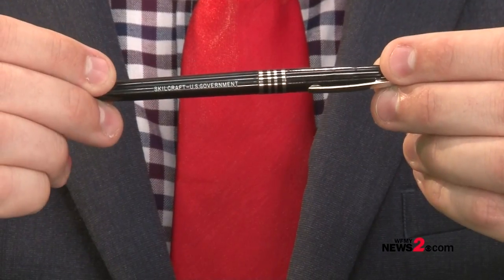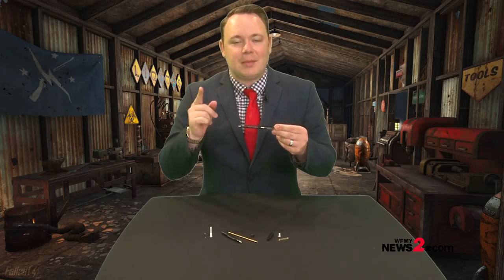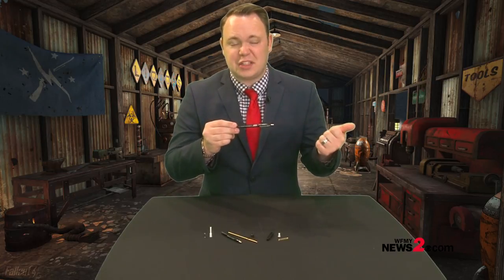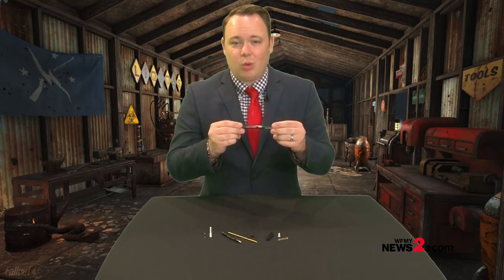Have you ever seen one of these? Well yes, it is a pen, but it is a special kind of pen. I'm still willing to bet you've probably seen it around. If you've ever been in a post office, a U.S. government building, or in the military, then you have most definitely seen one of these.